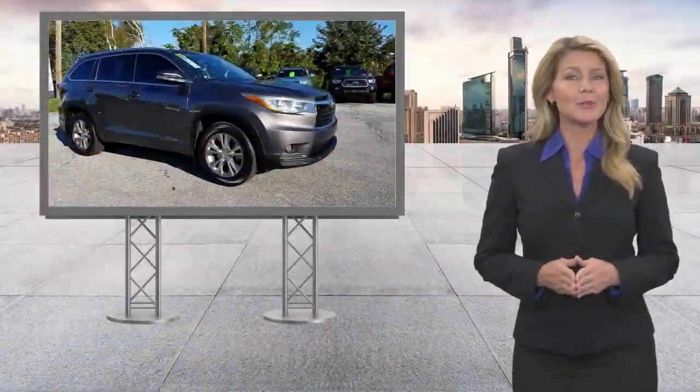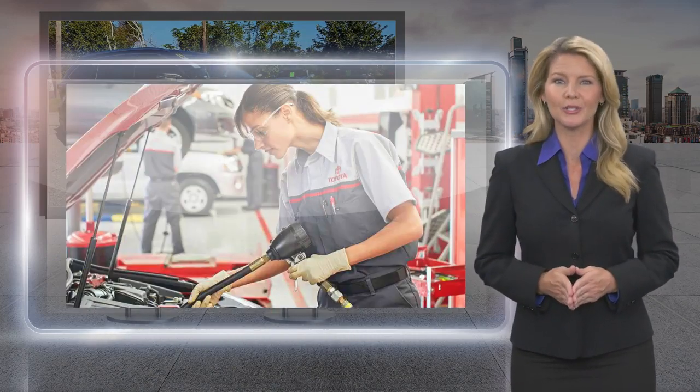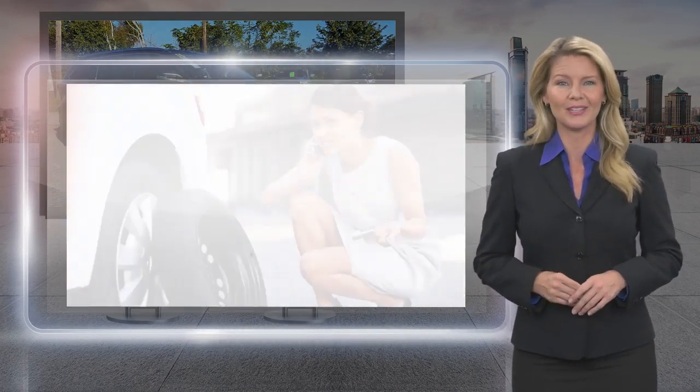Every Toyota certified used vehicle must meet or exceed an intensive multi-point quality assurance inspection. Our goal is to ensure that this vehicle has that new look and feel you would expect in a certified used vehicle.